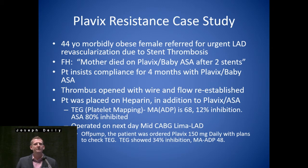So what did we do with this patient? We also noted that she was responsive to aspirin — about 80% inhibited. So we were comfortable. The MA-ADP was over 50. We took her to the operating room the next day and did a robotic mid-CAB on her LIMA-LAD off-pump.